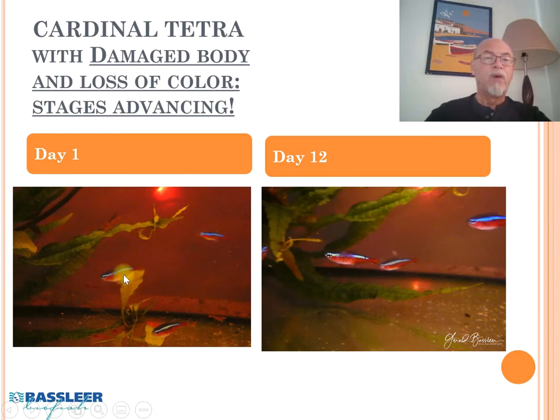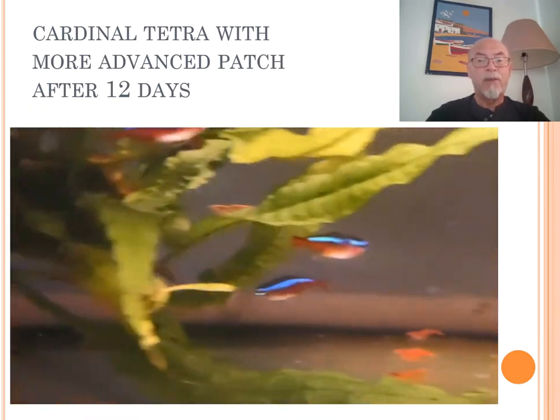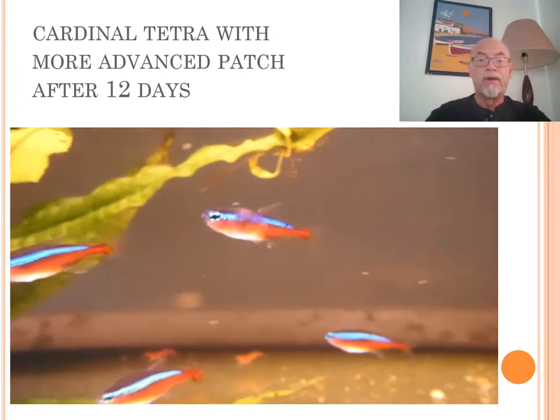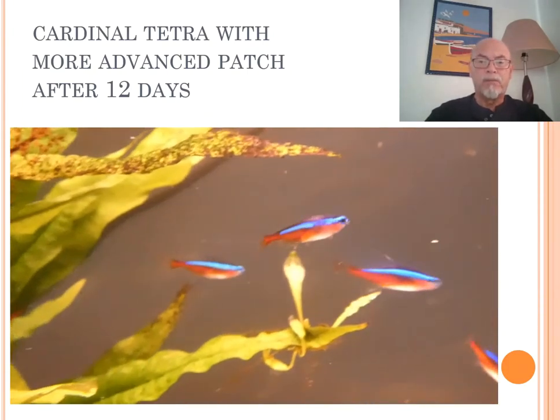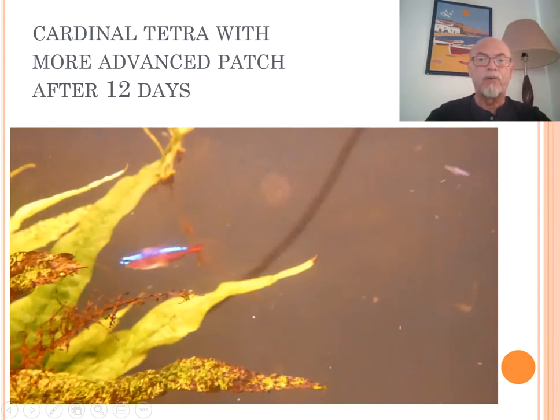After day one, that's how it looked like, and after day 12 that same cardinal had a much larger patch — much more loss of the blue color. So the stages were advancing. After 12 days it looked badly affected, and the fish started to become more nervous, showing stressed behavior and separating more from the group.